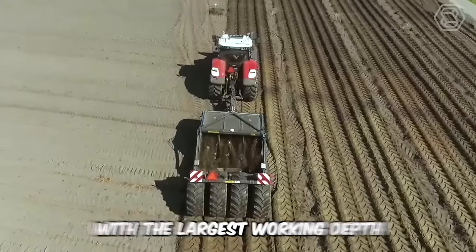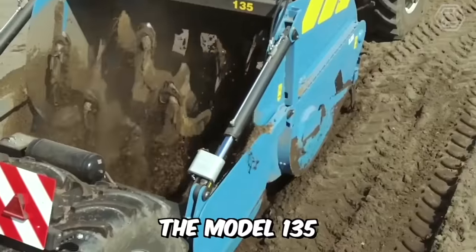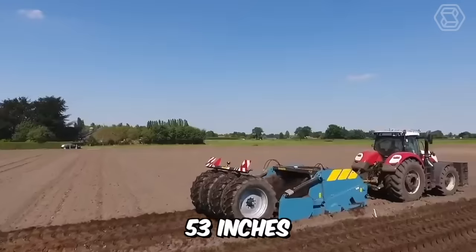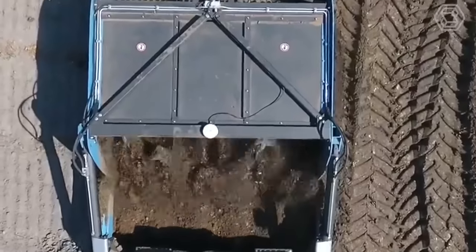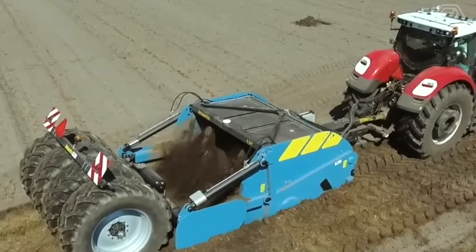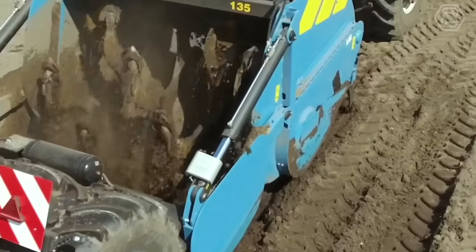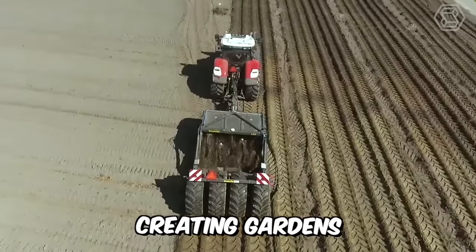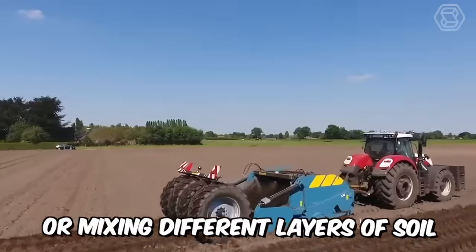This is the shovel machine with the largest working depth of this company. The model 135 has a working depth of 135 cm or 53 inches, though in some cases the working depth can be greater. You are observing a trailed model, and the technique is equipped with an oil cooler and air brakes as standard. The machine is ideal for agricultural projects, creating gardens, breaking up interfering layers, mixing different soil layers, or shredding.